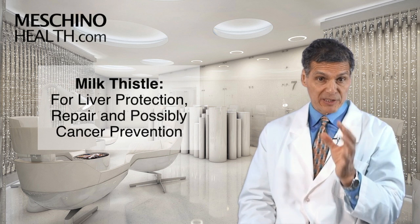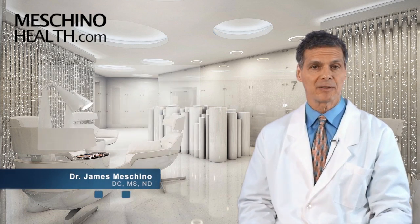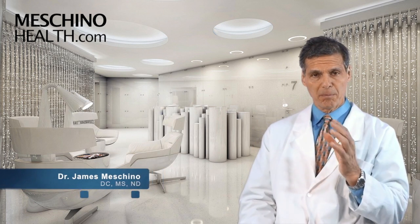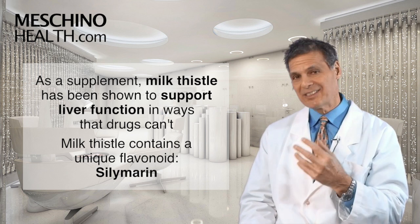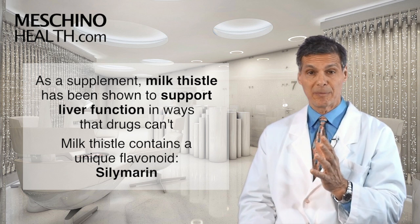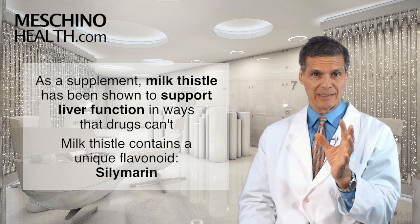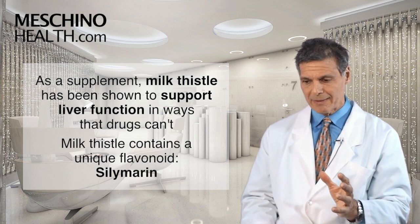Milk thistle for liver protection, repair, and possibly cancer prevention. I'm Dr. James Machino. The herb milk thistle, taken as a supplement, is shown to support liver function in some very important ways — ways that even drugs have not been able to provide.